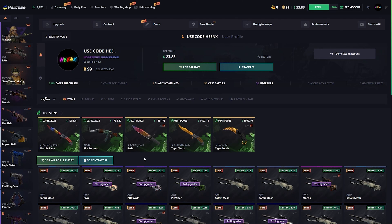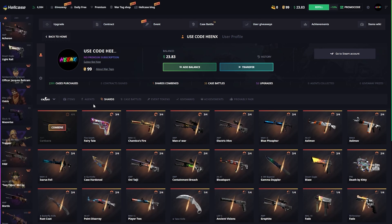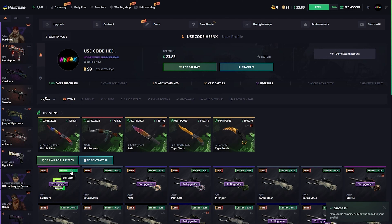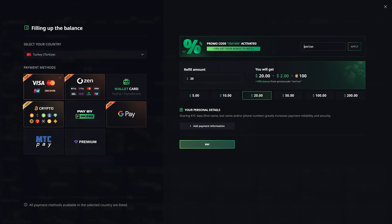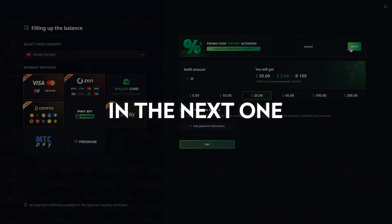By the way guys, Hell Case has such a nice feature — shards can come when opening any cases and if you make four of them, the item is yours completely for free. Look at this — this AVP court design is yours for free. That's nice! And once again if you want to play on the website, click the promo section, type my code Phoenix and click apply. I'll see you guys in the next one — peace out!